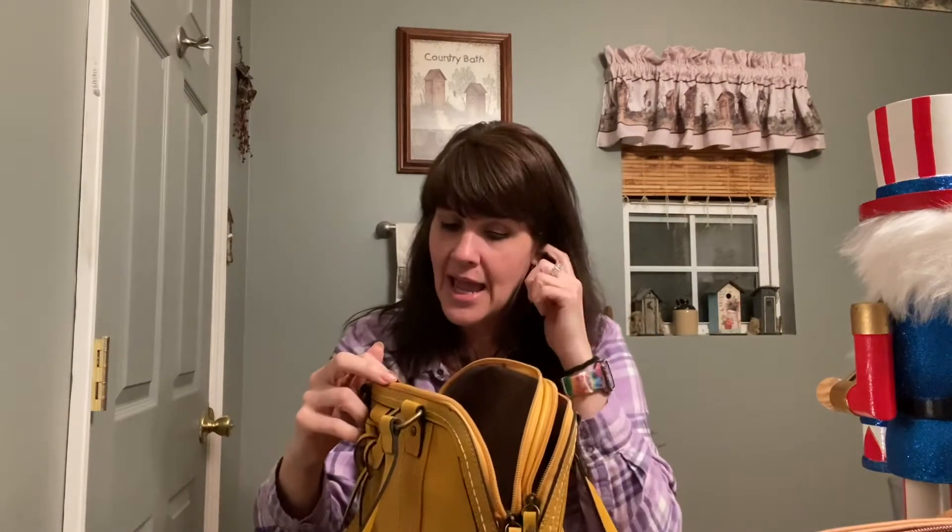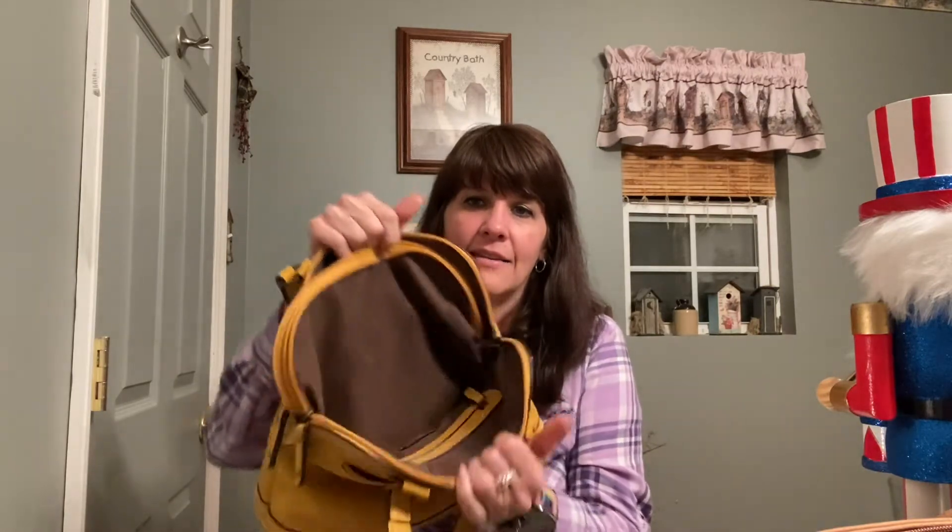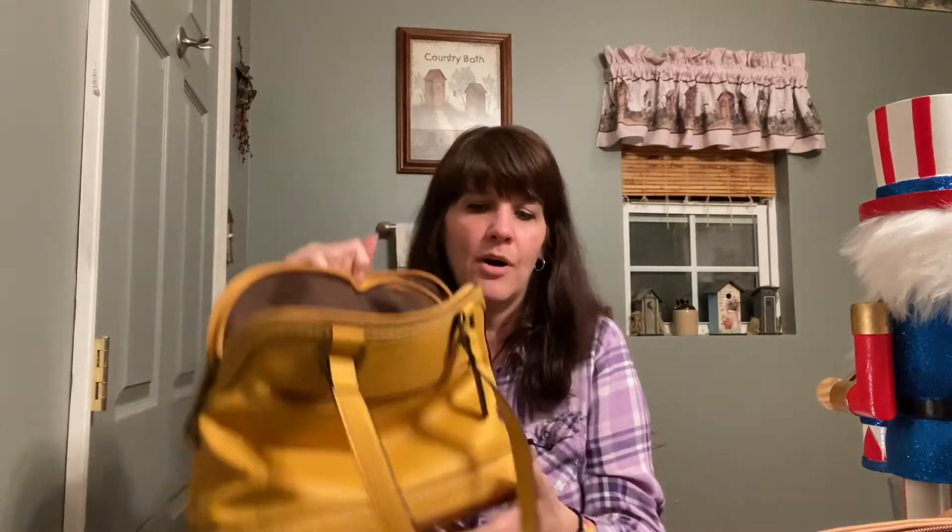It has this section with pockets and then it has this section with a zip wall pocket. This bag was originally $99 and it was marked down on sale to like $70-something and then an extra 50% off. I think it was like $36.